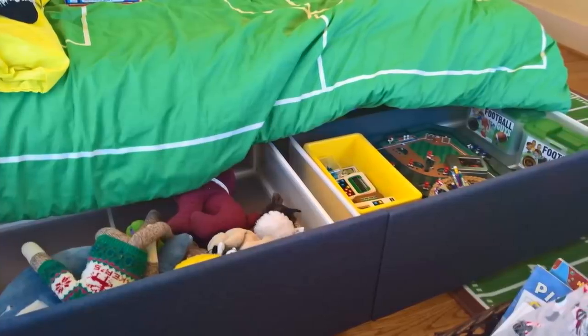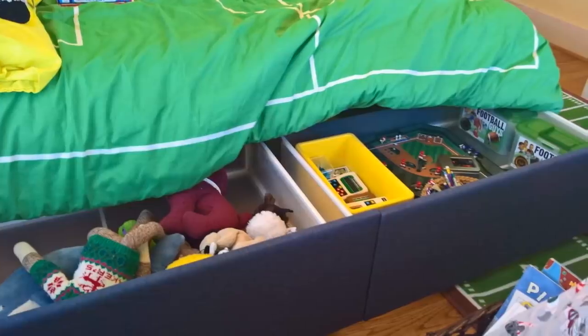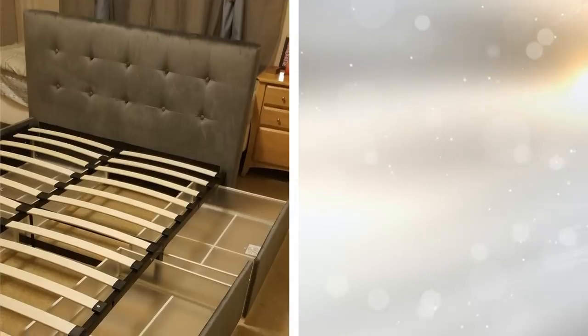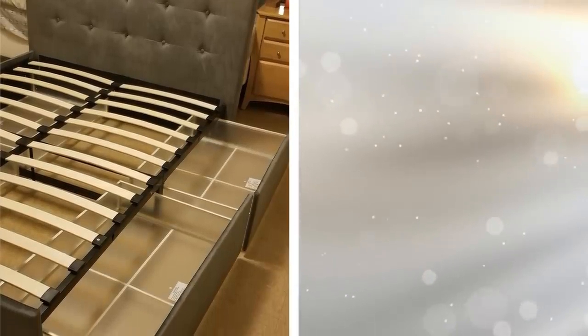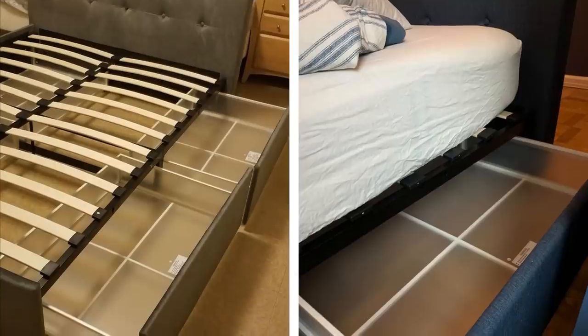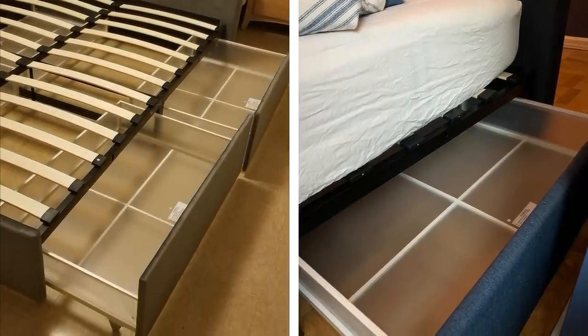3. This takes number two just a little further. There are some really gorgeous bed options that include drawers underneath the bed. Instead of simply placing items of clothing under your bed, use the drawers already in the frame to pack stuff away. If you have the means to buy one, it's a good investment for making the most out of your small space.